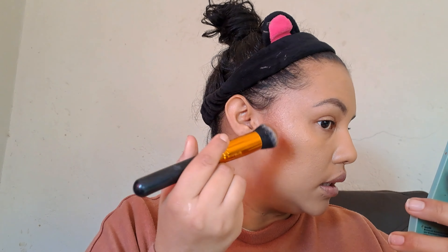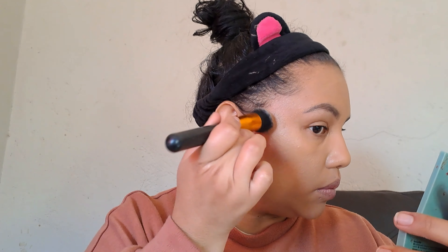So I just took a little bit and I'm just gonna cream contour — I'm just gonna warm up.